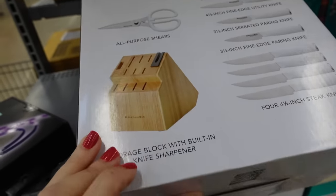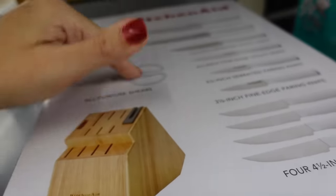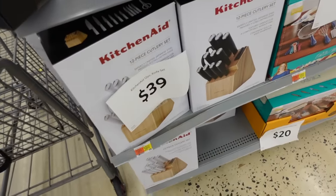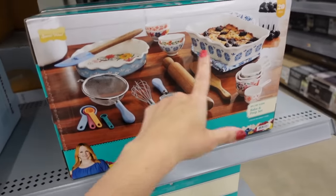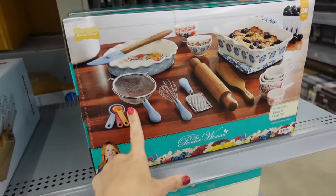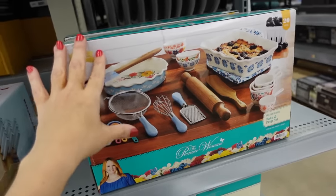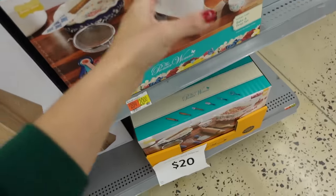There's a Mission Aid knife set down to $39 — 12 pieces with a holder and scissors, in white or black. The Pioneer Woman set looks popular — it comes with a casserole, little ramekins, a pie plate, sifter, mixer, and rolling pin. This set is $20 and they only have it in light blue and dark blue.